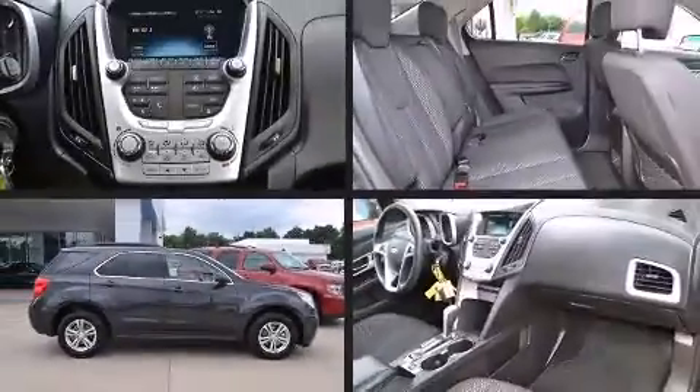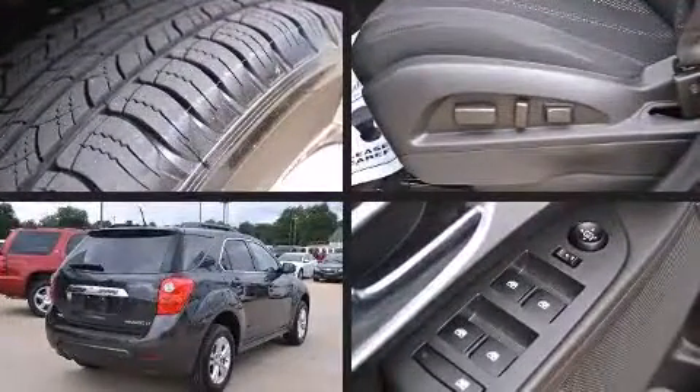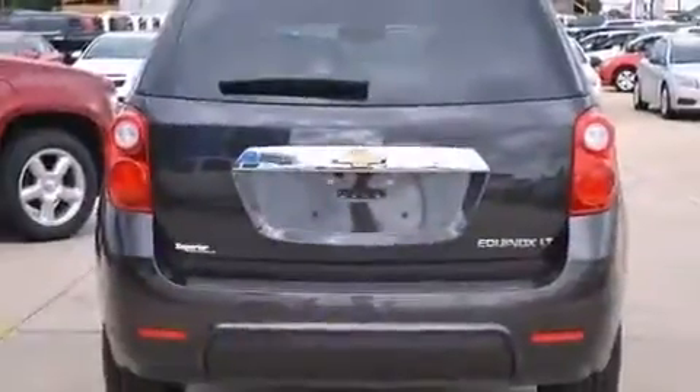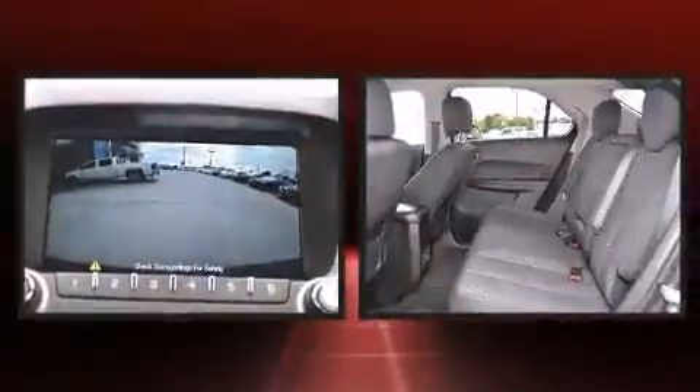Climb inside the 2013 Chevrolet Equinox with fewer than 15,000 miles on the odometer. This four-door sport utility vehicle prioritizes comfort, safety, and convenience. It features a front-wheel drive platform, an automatic transmission, and a 2.4-liter four-cylinder engine.